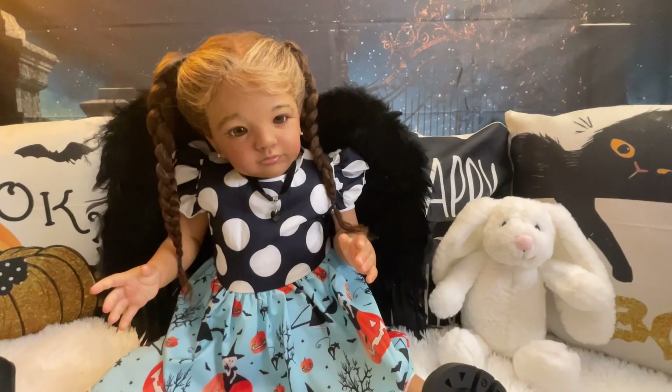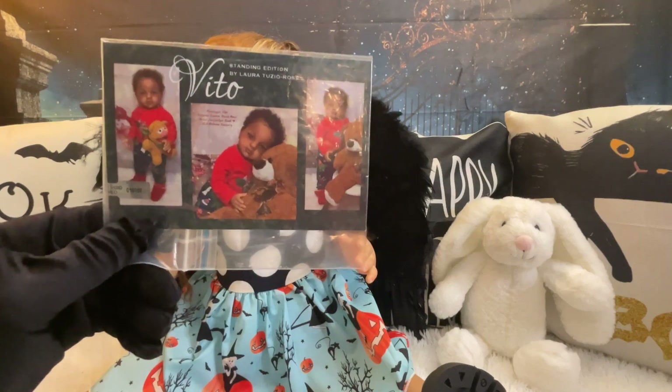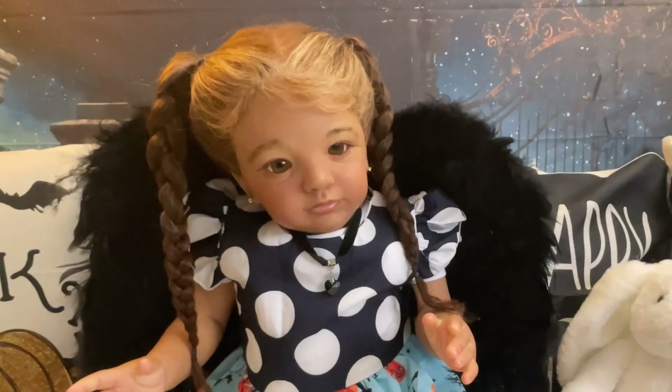Wow, look at this hair! I saw it with her hair, and when I saw that hair I really just lost all train of thought — I just love combing hair. But we are back, and I am going to show you her COA and tell you what tag she's doing today with her outfit on. She is the Vito Scoped by Laura Teruzzo Ross.